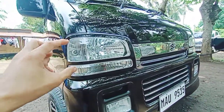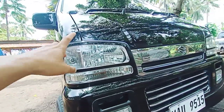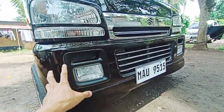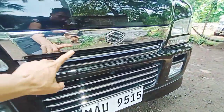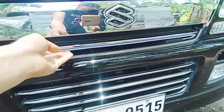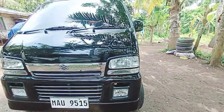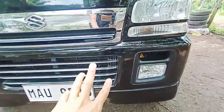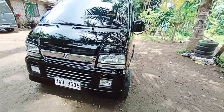Meron tayong crystal clear na headlight, original from DA62W. Meron tayong original na headlight mask. Ito yung ating fog lamp. Wagon grills. Meron tayong nilagay dito na ilaw, meron din dito. Hanggang na tingnan ito kung sa gabi. Chrome na po dito, meron tayong enter color.